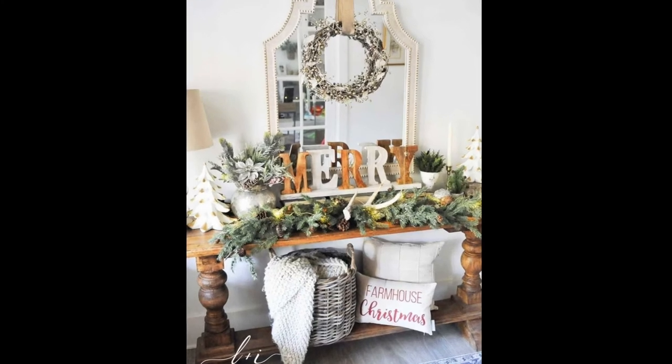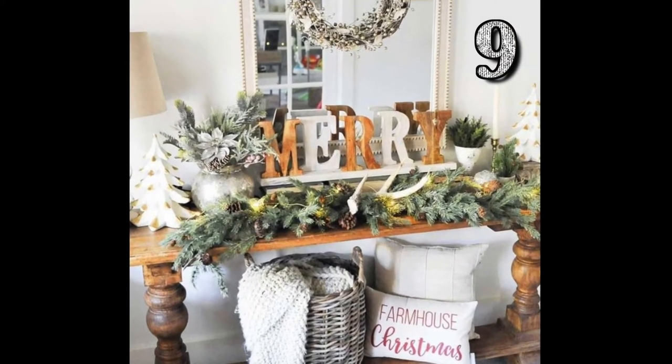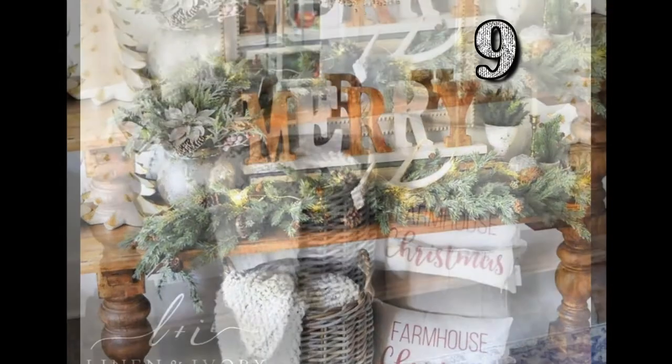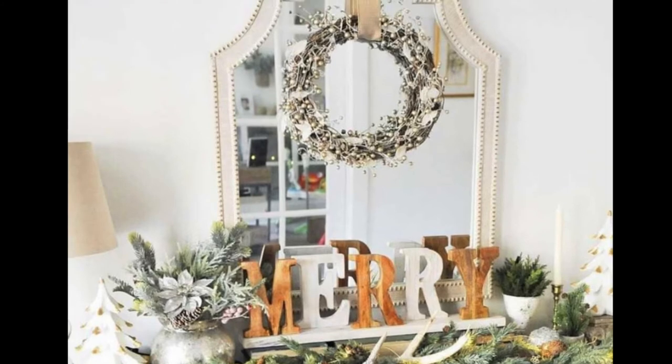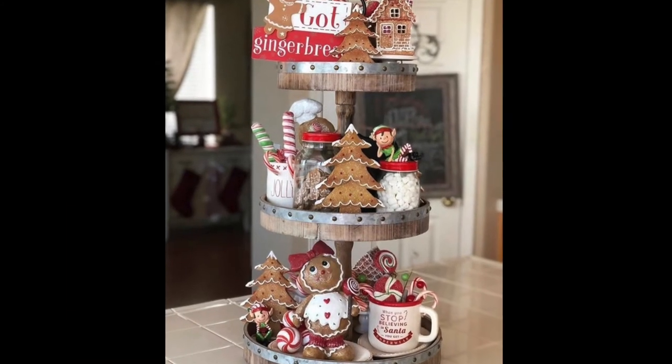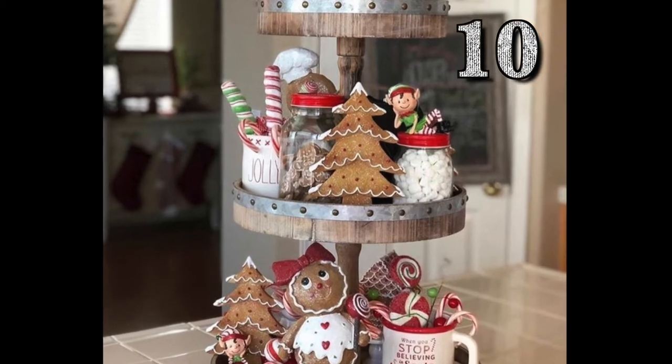If you're getting value out of this video, be sure to subscribe and hit the notification bell so you won't miss an upload. My name's Angela and I upload videos on creative living. Use a tiered Lazy Susan to display and hold all your Christmas treats.